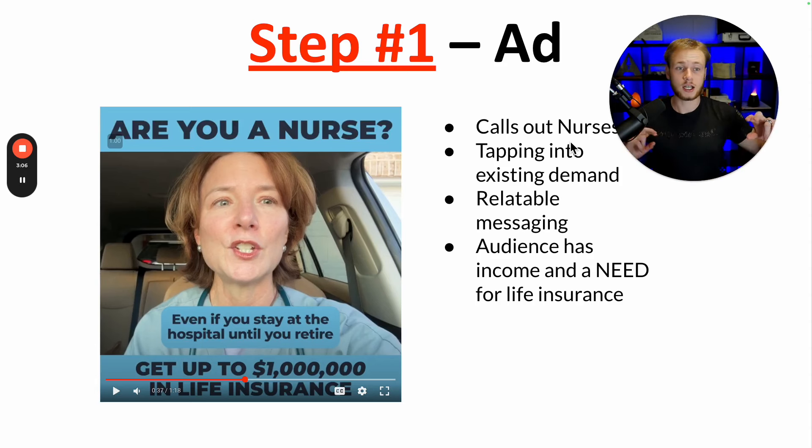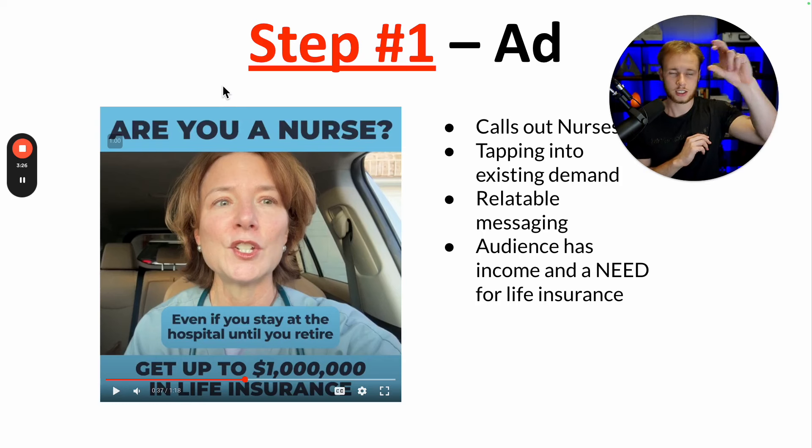If it's a photo ad, you want to very clearly call out who you want to speak to. You can have a button — so they click to get a quote or to learn more — and you want a clear call to action with the photo. So: a clear hook for video, a clear call-out and a clear call to action for photo ads.